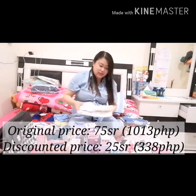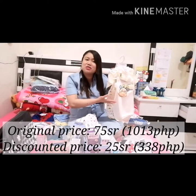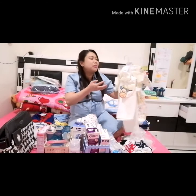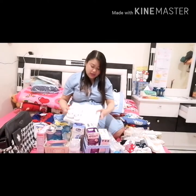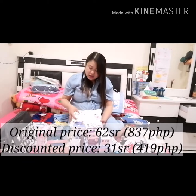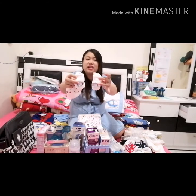Another set of panlakad. This one is only 25 riyals — it's like 330 pesos. Set na siya yan, from 75 riyals, from one brand. This one again is another set — I bought this one for 31 riyals, more or less only 400 pesos. Set din siya — may cup na siya, may booties din na naka-elephant design.